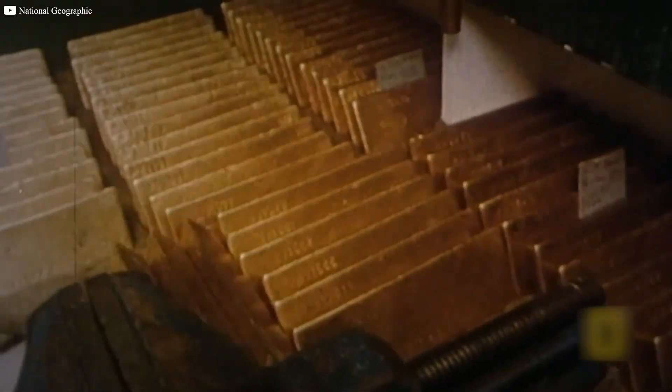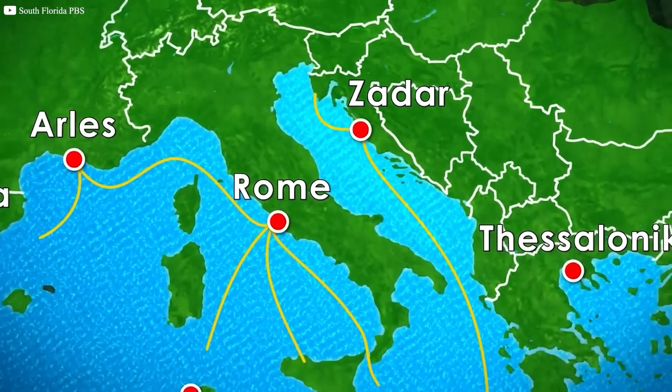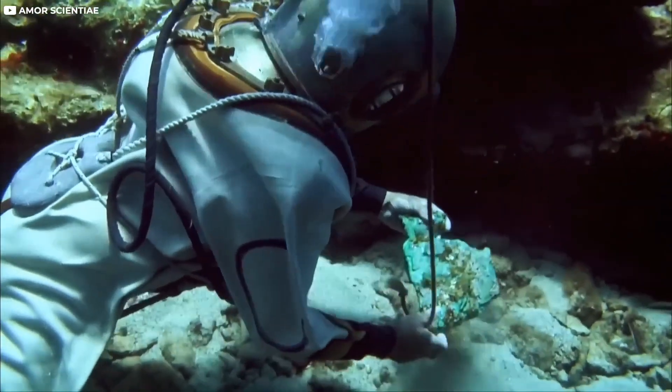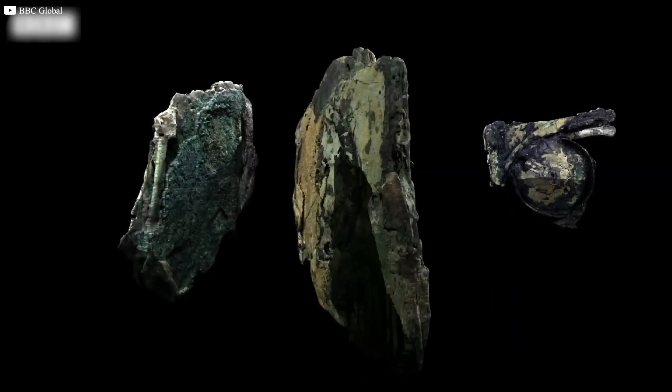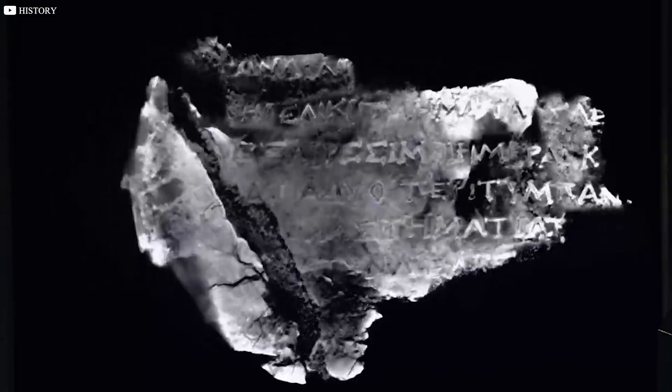Imagine a ship, heavy with treasures, setting sail for Rome 2,000 years ago, only to vanish beneath stormy waters near Greece. For centuries, the wreck lay hidden, forgotten by history, until a chance discovery revealed something extraordinary: a lump of corroded bronze hiding gears and inscriptions no one could explain.